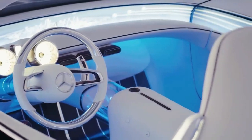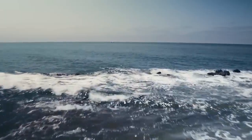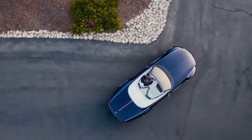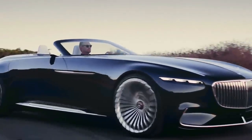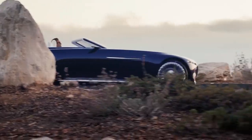The interior is inspired by the yachting world, with white leather seats, wood flooring, and rose gold details. The Vision 6 Cabriolet features an electric drivetrain that provides a range of 200 miles and can be charged wirelessly.